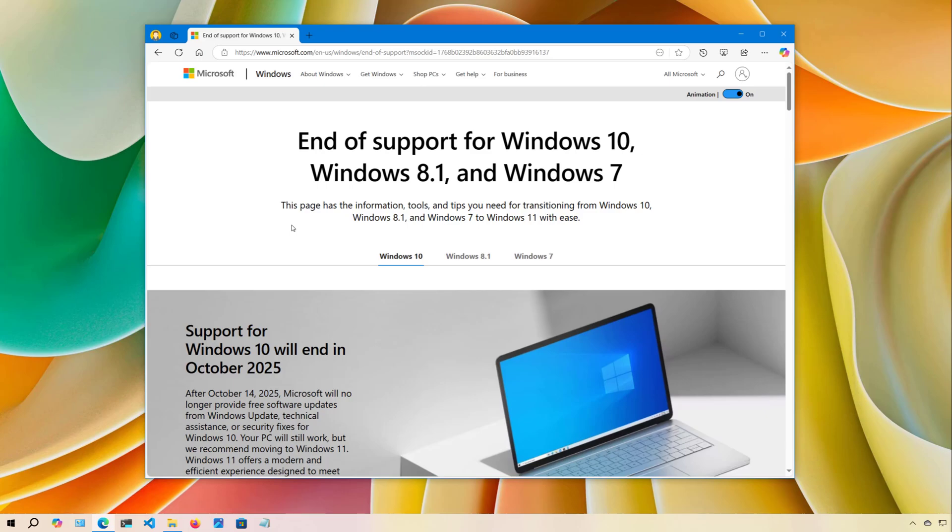If your computer is compatible, you should consider upgrading to Windows 11. The operating system works really well, and it's actually free to upgrade. Check the video description to find a link for a tutorial on how to upgrade from Windows 10 to 11.